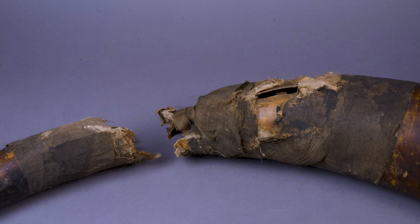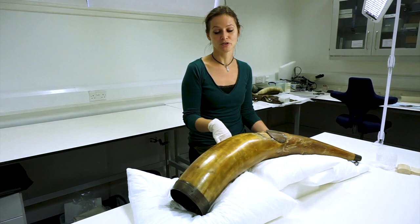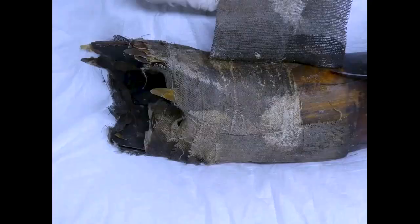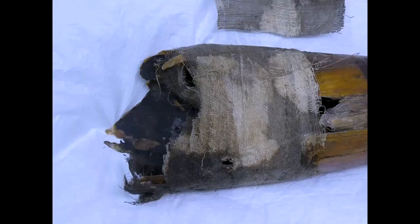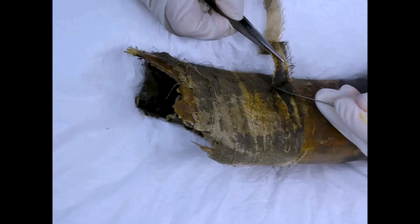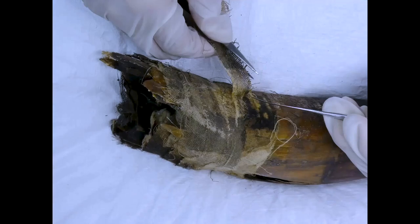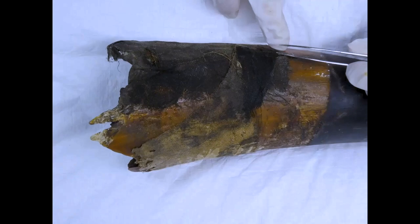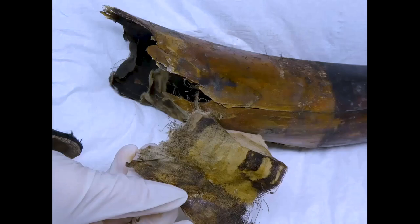When I took on the task to conserve this horn, I could not assess its condition properly because of the bandages covering up the damage. So my first task was to remove these bandages. They are part of the history of the horn, so I wanted to document them and their position as well as possible. I decided to take a time-lapse video of the unraveling process, as it allows you to retrace where each layer of fabric was located and applied. This documentation also helped me keep my hands free, and is a fantastic medium for social media to bring conservation alive.